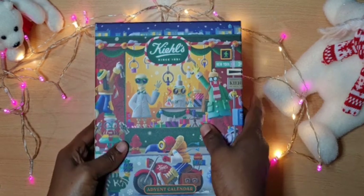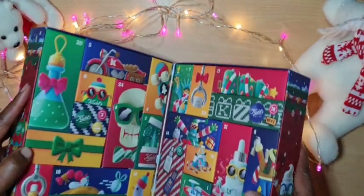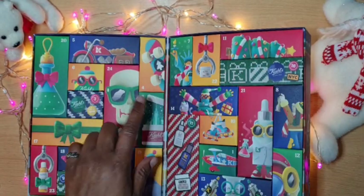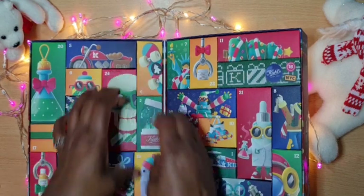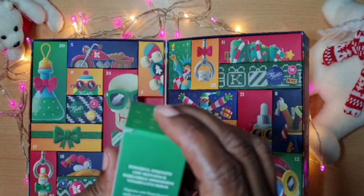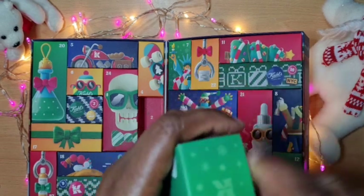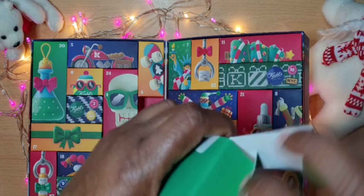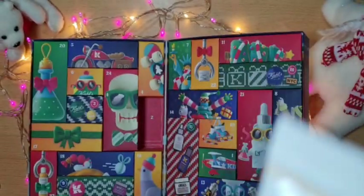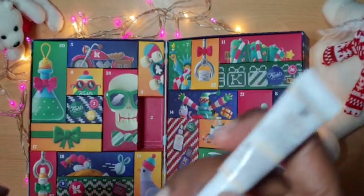Let's go ahead and see what day two is within our Advent Calendar. Let me open it carefully because last time I made a mess of it. Number two, day two — the Powerful Strength Line Reducing Dark Circle Diminishing Vitamin E Serum from Kiehl's. I'm excited for this because sometimes I wake up and I have such dark circles under my eyes. So this one I will be adding to my regular routine. That's fantastic — I will be using this.